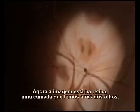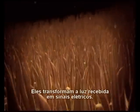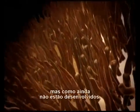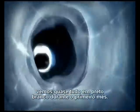Right now, the picture is on the retina, the screen at the back of the eye. The retina has two types of cells, rods and cones, which transform the light that hits them into electric signals. The cones detect color information. But because they're not developed yet, we see mostly in black and white during our first month.